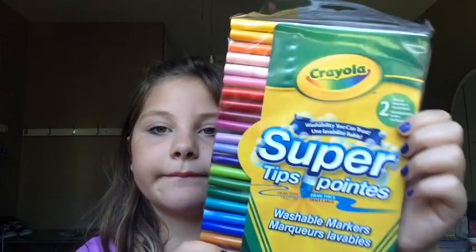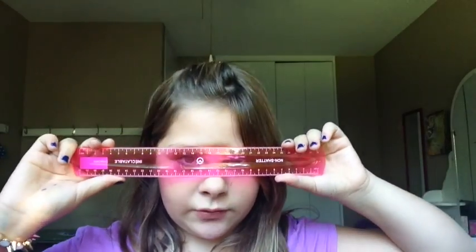I have a calculator that has random numbers on it — I'm gonna clear that. This is my silver calculator. Then I have these super tip markers, and they come with 24 colors. I think all my work is going to be colorful this year.